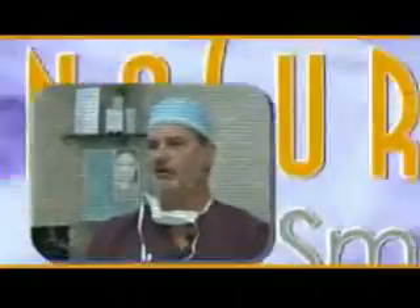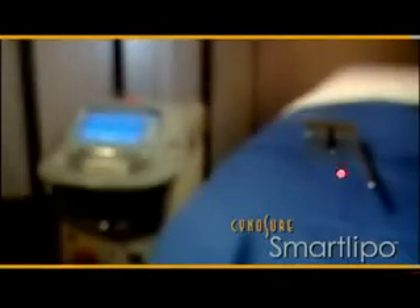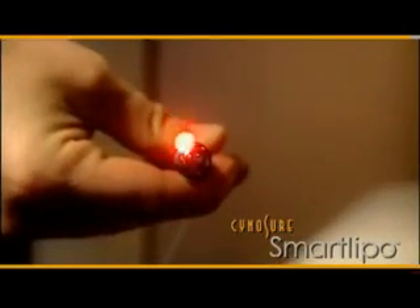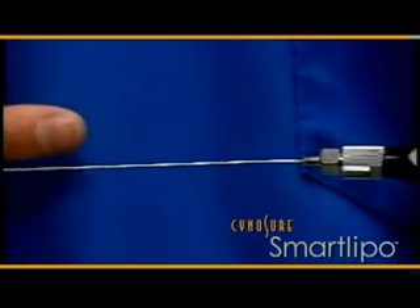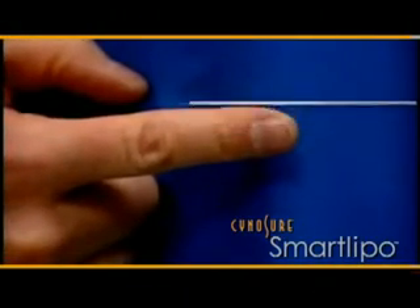This is such a soft, gentle technique — it's like playing a violin. One of the things that I love about this procedure is that it's gentle and precise — no pain, nothing. The small size of the equipment used to carry the laser beam, which melts or liquefies the fat, is as thin as a strand of uncooked angel hair pasta. And I love the results.